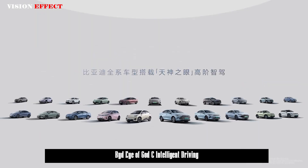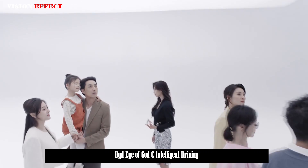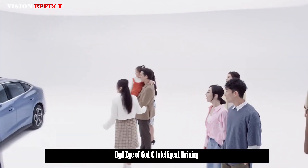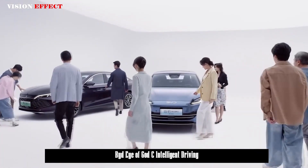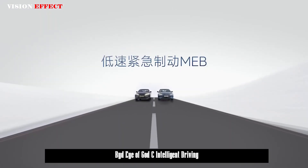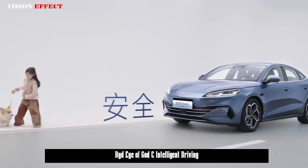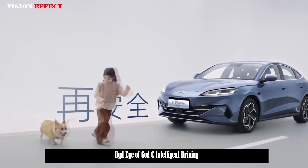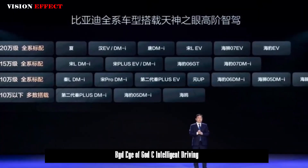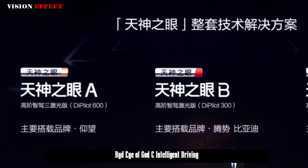BYD's Eye of God currently includes three sets of technical solutions. Eye of God A is a high-end smart driving 3-laser version, D-Pilot 600, mainly used in the Yangwang brand with three-laser radar. Eye of God B is an advanced smart driving laser version, D-Pilot 300, used in Denza and BYD brands, equipped with laser radar. Eye of God C is the high-end smart driving 3i version, D-Pilot 100, mainly used in the BYD brand as a pure vision solution.